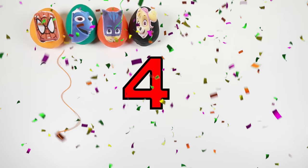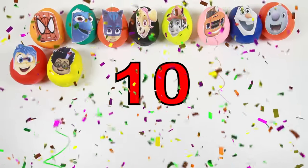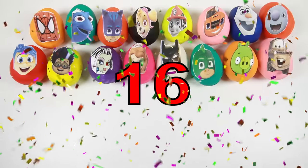Hi everyone! We're back with another huge video of Play-Doh Surprise Eggs! Are you ready to open up 30 eggs from your favorite movies and TV shows like Inside Out,